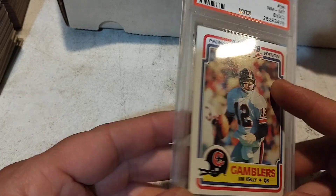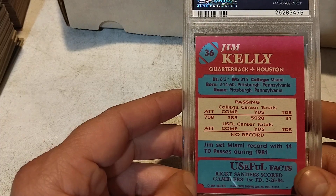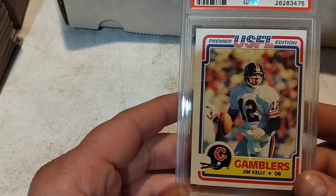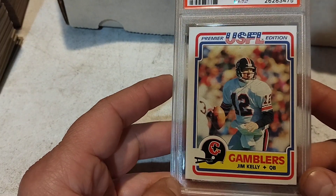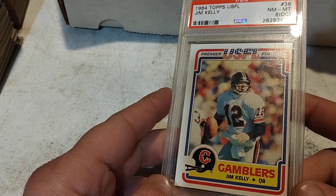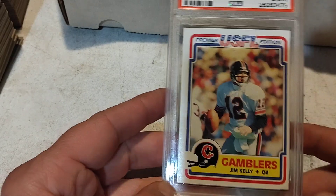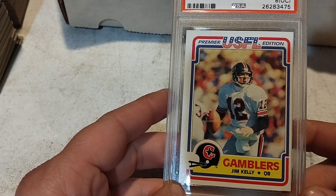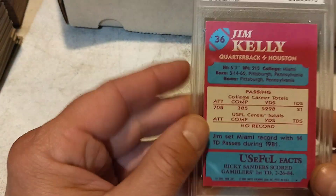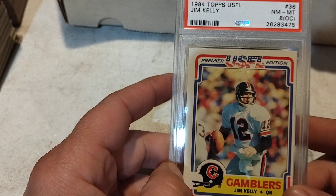You got the Jim Kelly out of the way and it was a really nice addition. The 1987 Jim Kelly I have more than one of, but they're not really his rookie, you know. There's something to be said for this card here. Jim Kelly's a great quarterback — he led his team to four straight Super Bowls, never won one. As a New England Patriots fan, he was a nemesis for a long time, him and Dan Marino.